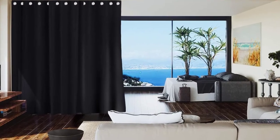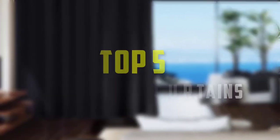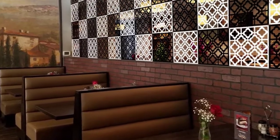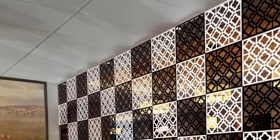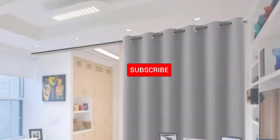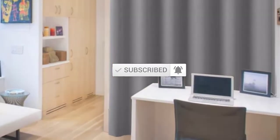Hello everyone, welcome back to our new video. In this video, I will give you more information about the top 5 best room divider curtains available on the market. I made this list based on their quality, price, popularity, durability, user opinion, and more. If you need more information about these products, please check the link in the description section below. Don't forget to subscribe to this channel to view future videos. Okay, so let's get started.